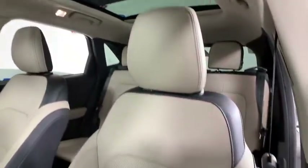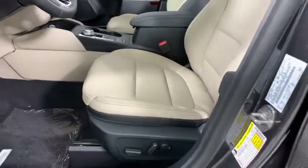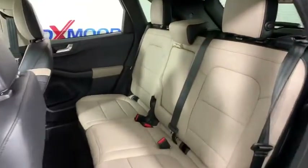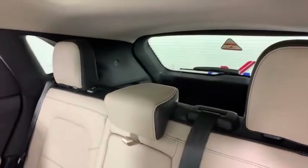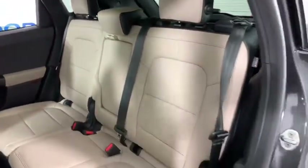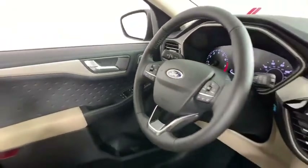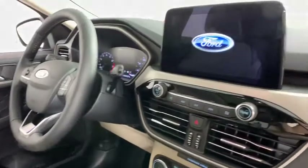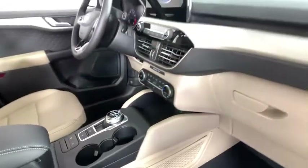Wouldn't you look great in this vehicle? Stop in today and see for yourself. We will see you next time. Thank you.